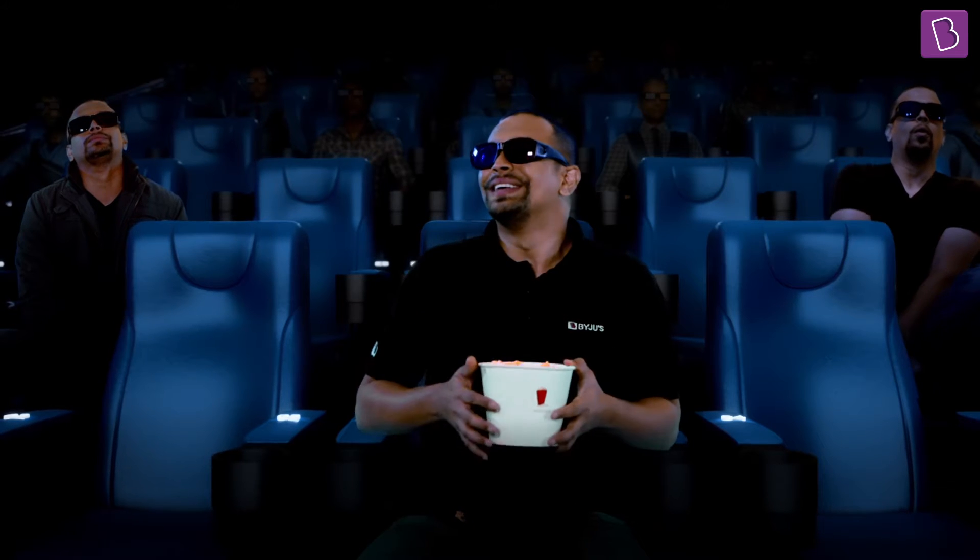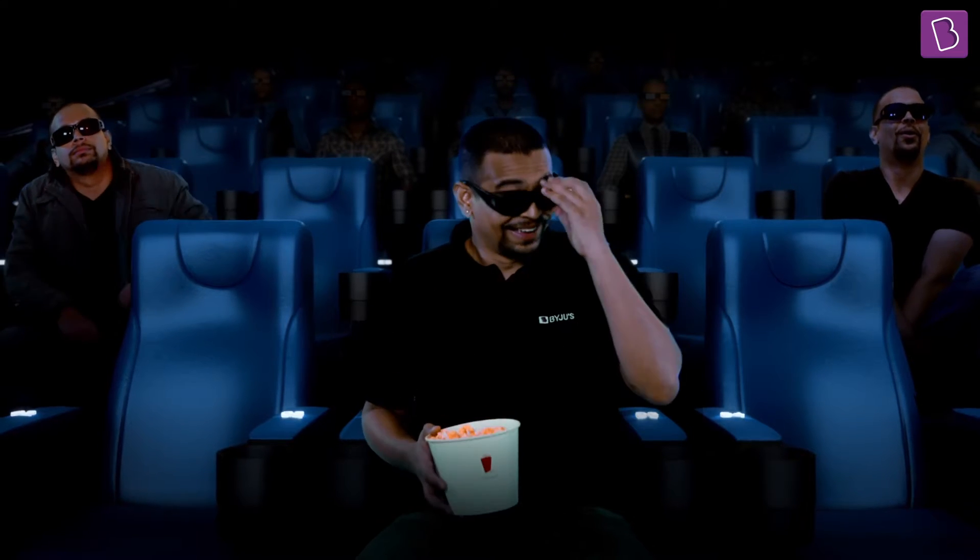It is always a fantastic experience to watch 3D in a cinema theatre. You feel like things are flying right at you. And the characters are so close that you can almost touch them. 3D indeed is a magical experience. And now I purchased these 3D glasses and I can have this magical experience at home as well.